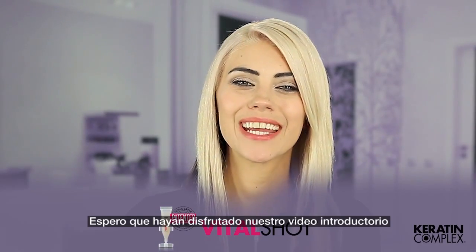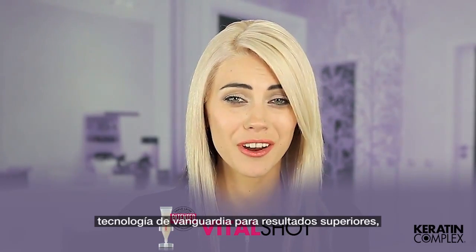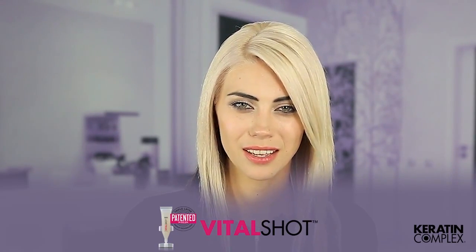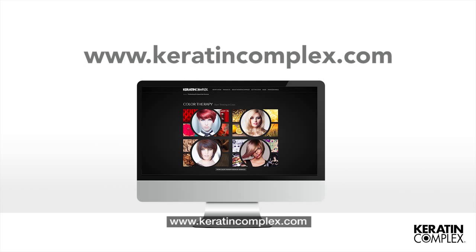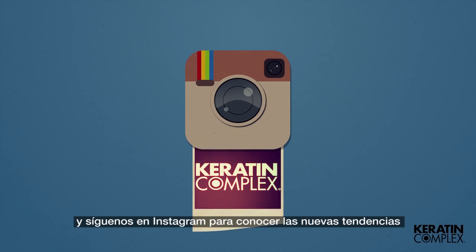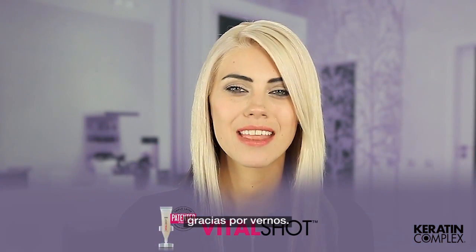I hope you have enjoyed our introductory video on VitalShot. Keratin Complex continues to offer breakthrough technology for superior results while developing new programs and services that create value and increase salon business. VitalShot is just one great example of this. Discover business building tips, watch instructional videos, and see what's new at Keratin Complex by visiting our website at www.keratincomplex.com. We'd love to hear from you — start a conversation on Twitter, socialize with us on Facebook, and follow our photo feed on Instagram to see what's trending now. Remember to tag us using the hashtags Keratin Complex and VitalShot. On behalf of the team at Keratin Complex, thank you for watching.